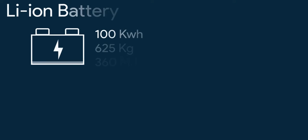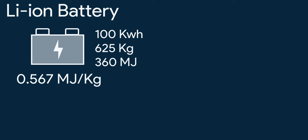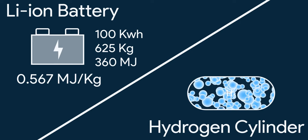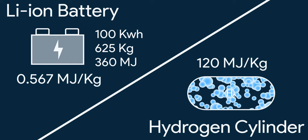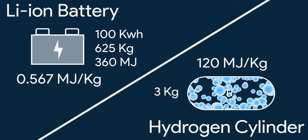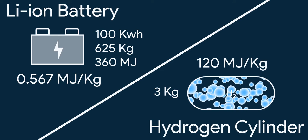A 100 kWh battery weighs around 625 kg, having 360 MJ of energy in it, which means about 0.567 MJ per kg. The most energy-dense non-radioactive fuel, hydrogen, has an energy density of 120 MJ per kg — way better than batteries. This means just 3 kg of hydrogen has equal energy to that of a 625 kg, 100 kWh lithium-ion battery.